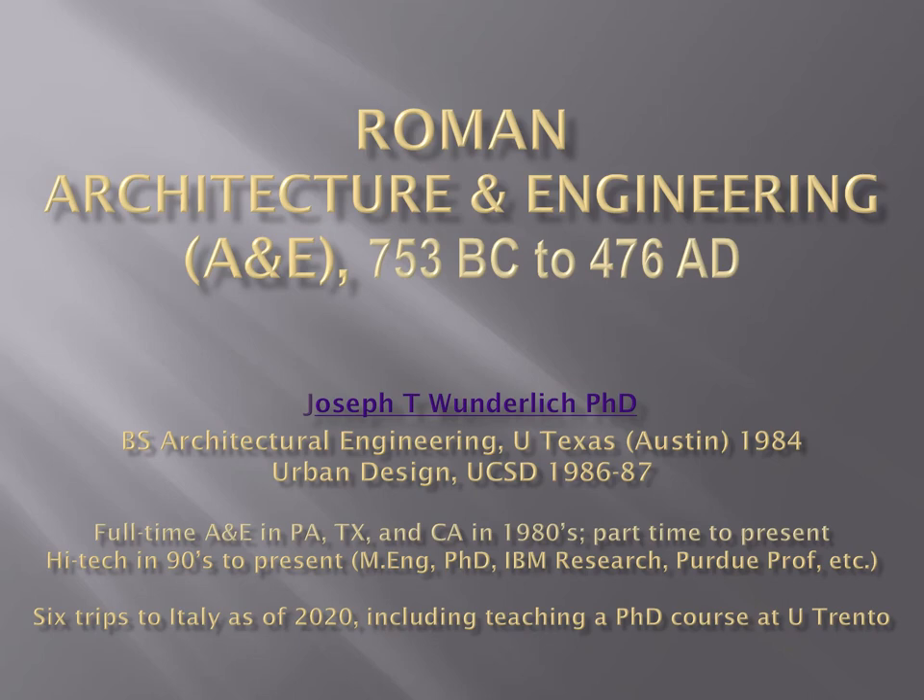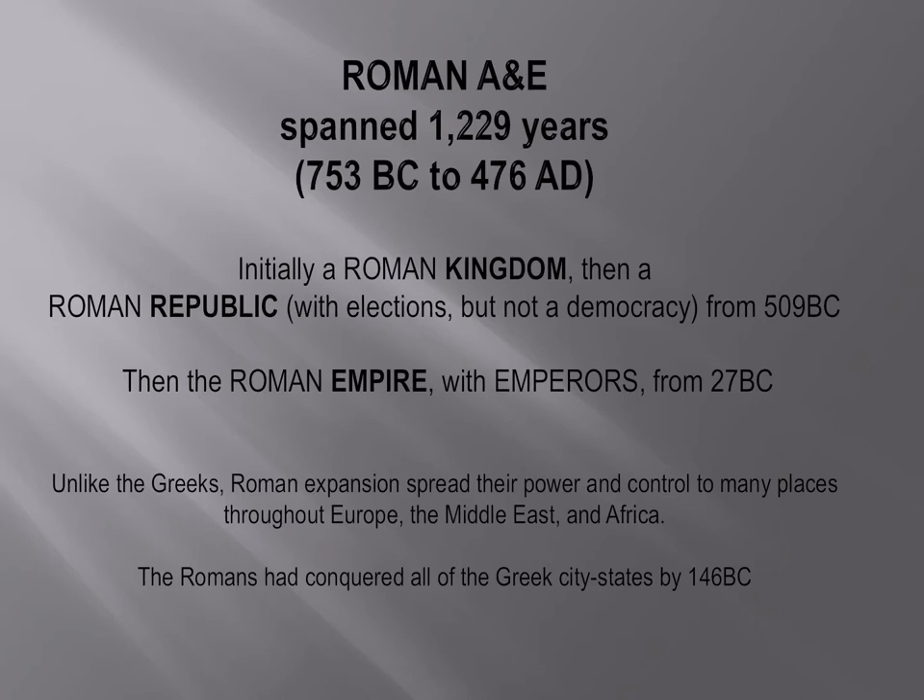I've been in architecture all my life. I was born in 1961. I did it full time until I was approximately 30 years old, and then I've done many other things since then, including a lot of high tech.